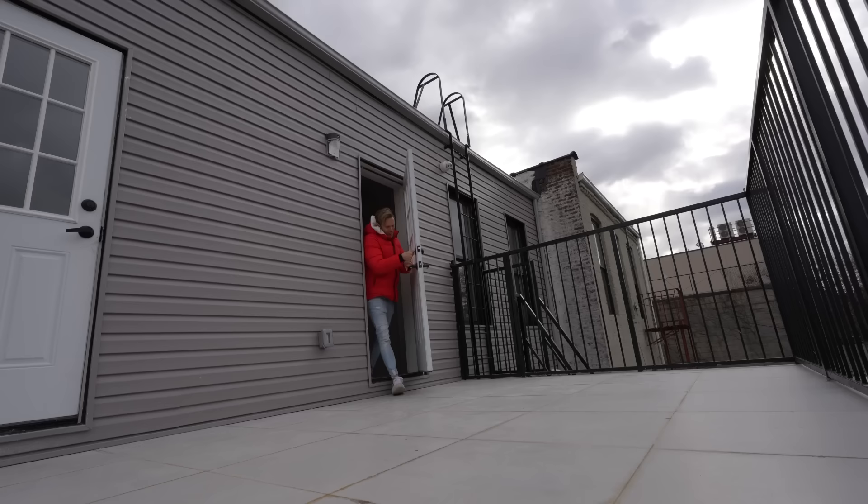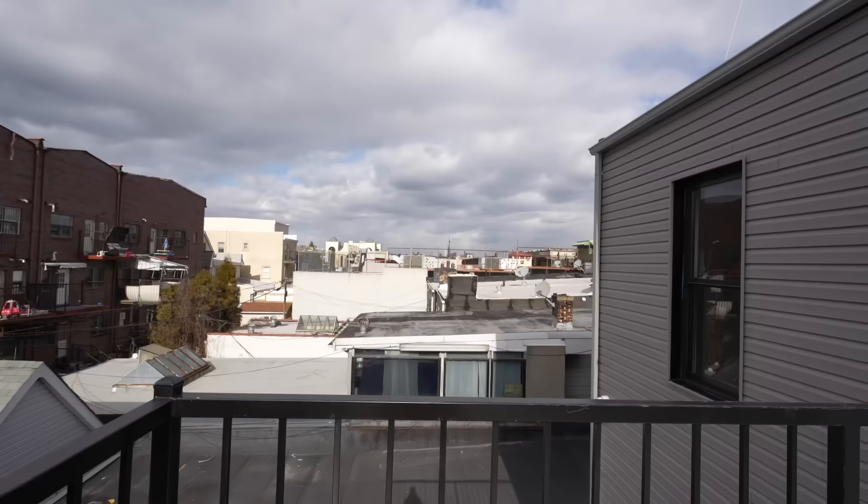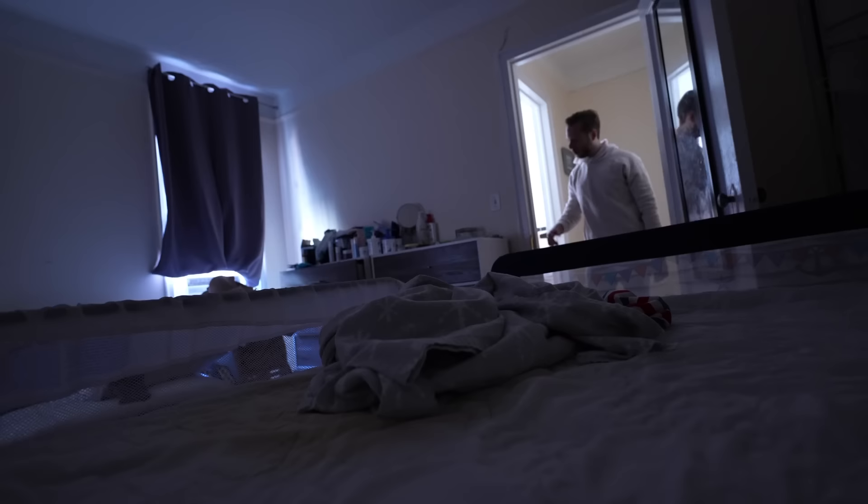Look at that — brand new bathroom. I didn't expect a massive terrace. There's the view; you can see Manhattan way off in the distance. And even though there's nothing in this hole right here, that is a washer/dryer hookup, so there's going to be laundry right here in the unit.